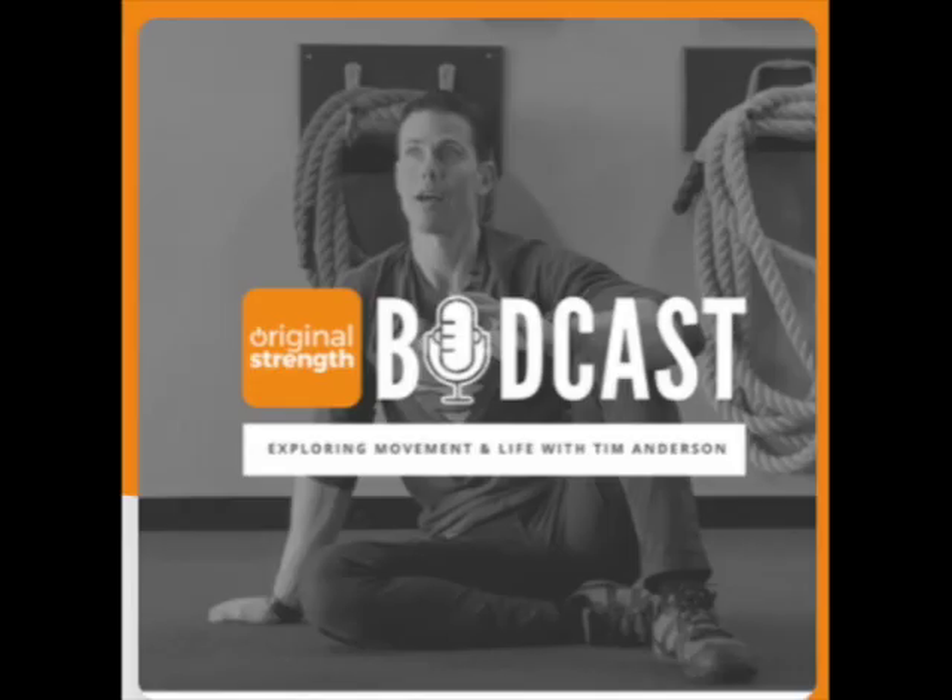Hey everyone, today I am talking with Dr. Monty Lyman. Dr. Lyman is a research fellow at the University of Oxford and he's also a wonderful writer. He's written two books: The Remarkable Life of the Skin and The Painful Truth. This is a fantastic conversation with Dr. Lyman about the wonders of the body. I think you're going to like this. Pull up a chair and buckle up — it's the Original Strength Podcast.